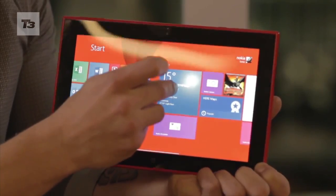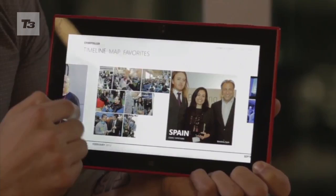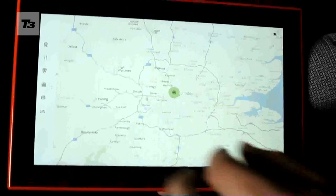Running Windows RT, it has all the usual software on board, including Nokia Camera, Storyteller, Nokia Video Director, HearMaps, and Nokia Music with Mixed Radio.